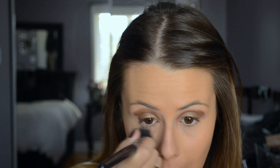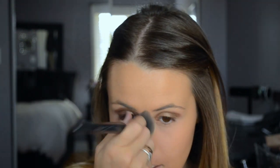Then I'm taking my CC Plus Powder by It Cosmetics. I like to use the color Light and I just put that underneath my eyes to set everything. If you've watched me for a while, I used to use the Stila Illuminating Powder and this is pretty much like the same thing. So if you're in Canada and can't get it super readily, the Stila Illuminating Powder is very, very similar.